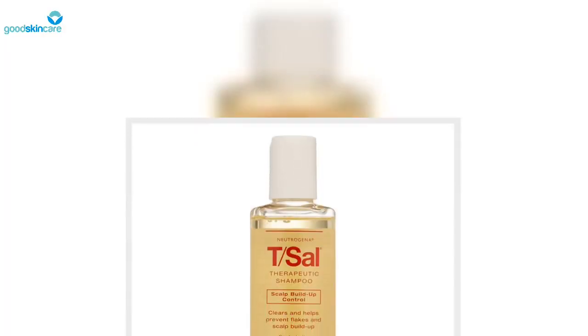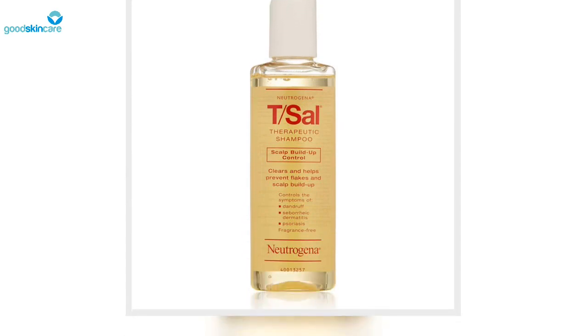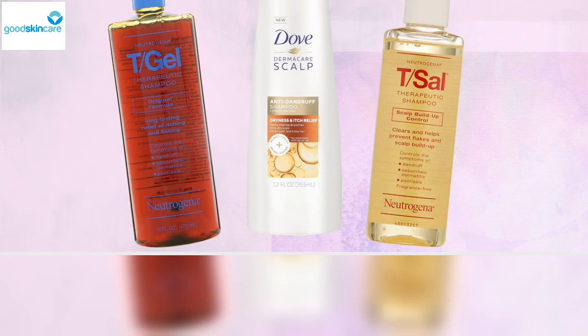Head & Shoulders Shampoo: legions of people on Amazon rave about this flake-reducing shampoo for its ability to remove stubborn scales and soften the hair at the same time. Shah says it's the combination of 2% salicylic acid and lactic acid that does the trick.